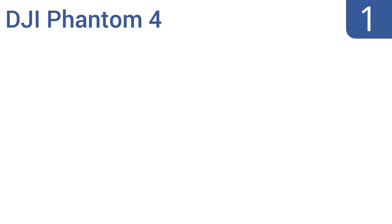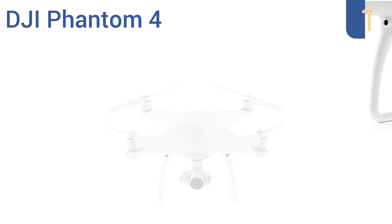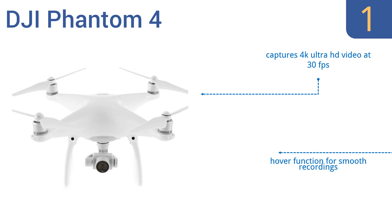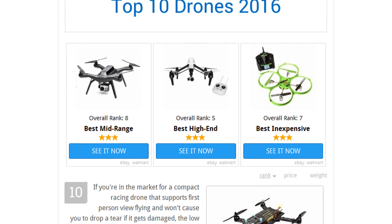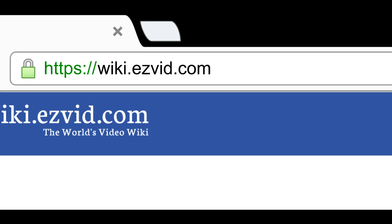And coming in at number 1 on our list, the DJI Phantom 4 is the best consumer-level drone available. It supports every feature you can think of, like auto take-off and return home, live video transmission, and even comes with DJI Director software for editing drone videos. It captures 4K Ultra HD video at 30 frames per second, has a hover function for smooth recordings, and flies at speeds of up to 45 miles per hour. To see all this stuff, go to wiki.easyvid.com and search for drones, or click beneath this video.